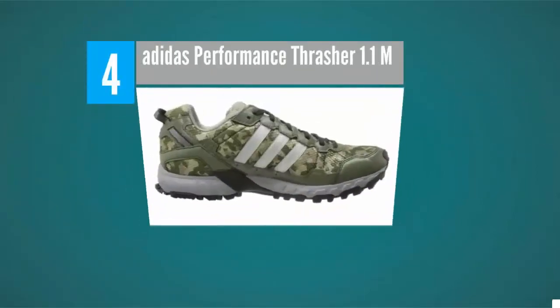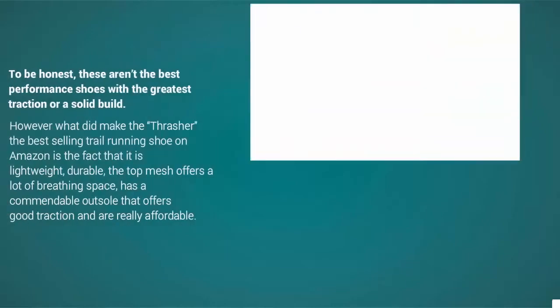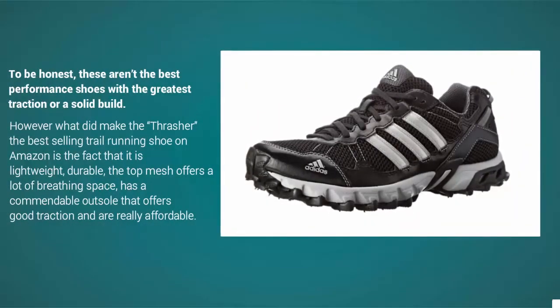At number four, the Adidas Performance Thrasher 1.1 M trail running shoe is definitely worth consideration. To be honest, these aren't the best performance shoes with the greatest traction or a solid build. However, what made the Thrasher a best-selling trail running shoe on Amazon is that it is lightweight and durable, with a top mesh that offers a lot of breathing space.